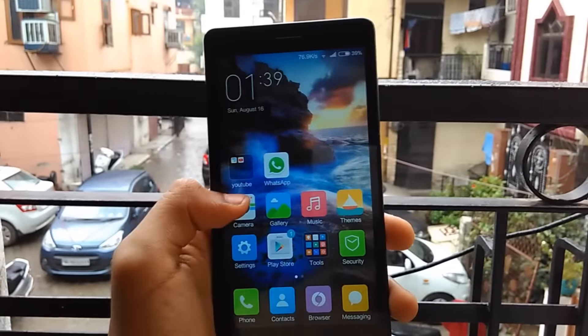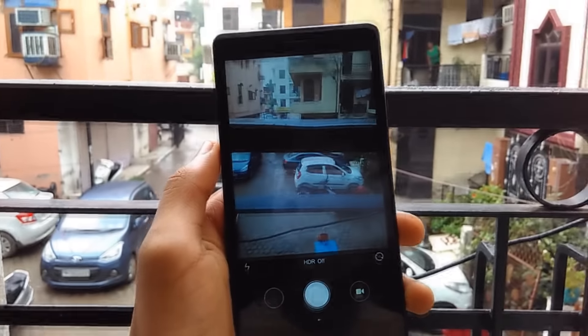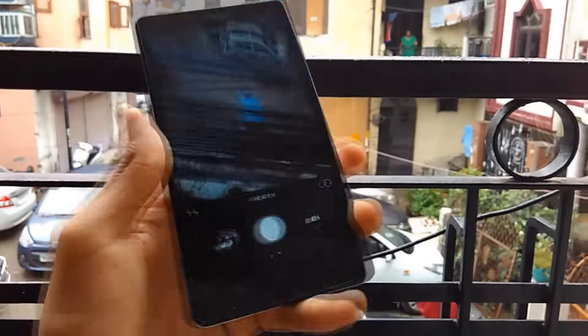Though some things have been changed in the ROM, the camera UI is still not changed. But this is not the final version and they may release the new UI for the camera on the 19th of August at their event in Delhi.